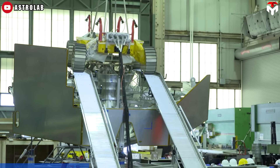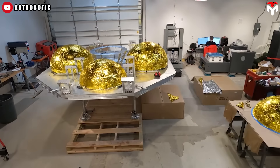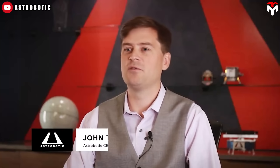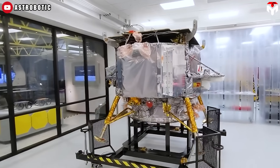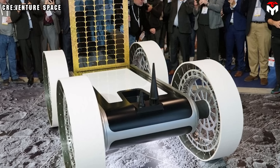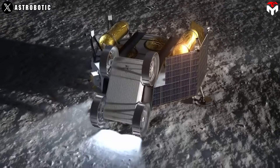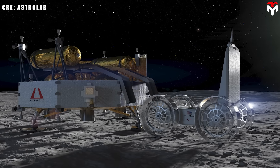VIPER will return to the Moon, though not on Griffin One — that position has been reserved for another rover. After NASA cancelled VIPER, Pittsburgh-based Astrobotic began seeking alternative payloads for its Griffin One lander. Astrobotic CEO John Thornton said they cast a wide net, filtering candidates by readiness, technical compatibility, and interface alignment with VIPER's design. They found their answer in Astrolab's FLIP — the Flexible Lunar Innovation Platform rover — set to land in the Nobile region near the Moon's southern pole.